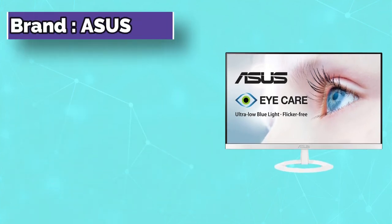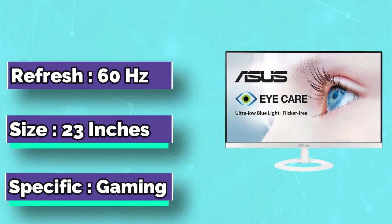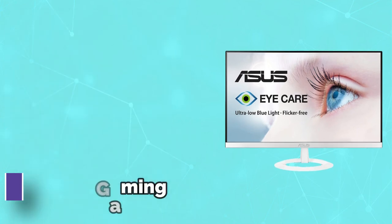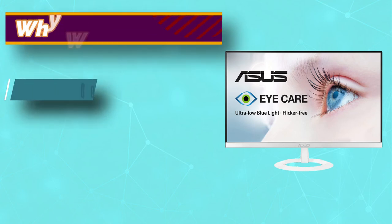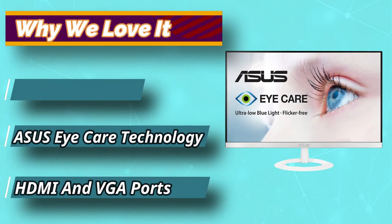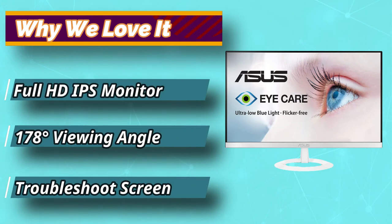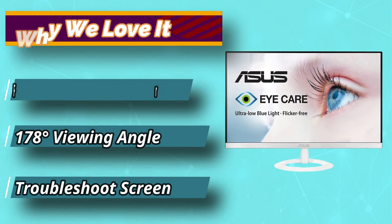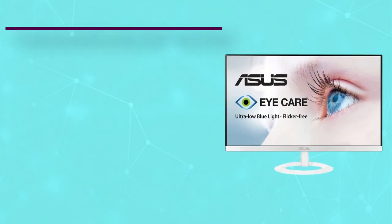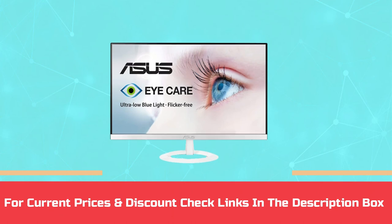Number 5: Asus VZ239HW is another excellent model from the Taiwanese maker who has excelled in this segment. Their units come embedded with remarkable features that make them useful for reading purposes. It is a 23-inch monitor that comes with a sharp resolution of 1920 by 1080, delivering stunning images. For current prices and discounts, check the links in the description box.